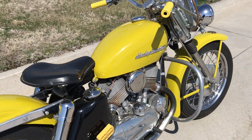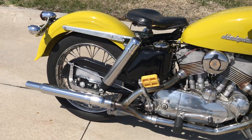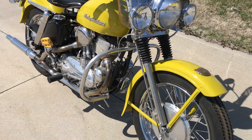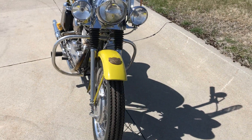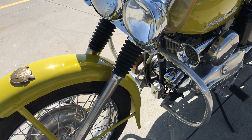Along with the motorcycles, we have parts, memorabilia, Harley-Davidson signs, all kinds of items of interest. We also have a 1955 Chevy panel truck, golf carts, snow machines — you name it.